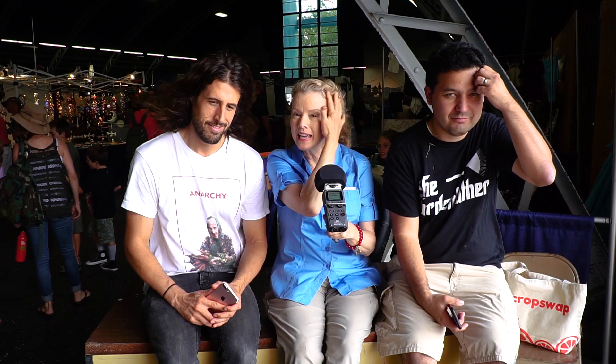Here we are in the exhibition hall at the 7th edition of the National Heirloom Expo, and I have with me Dan. My name is Dan McCallister. I'm from Omaha, Nebraska originally, and I'm a very nice boy.